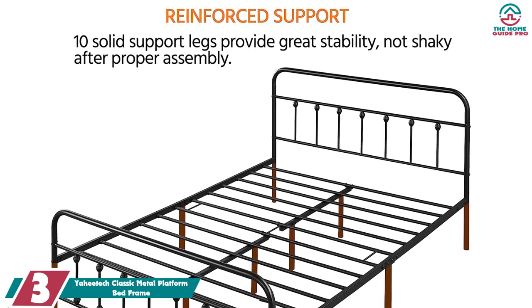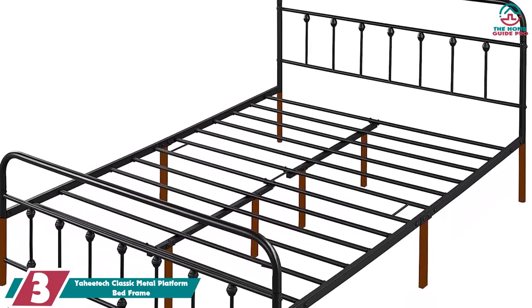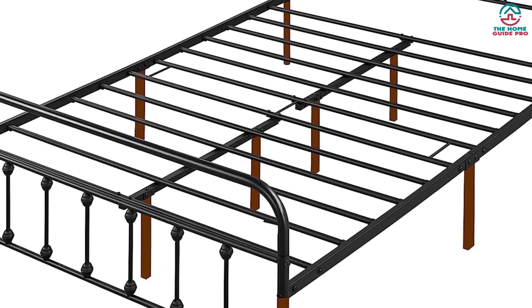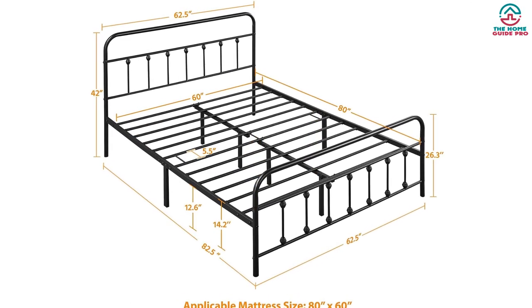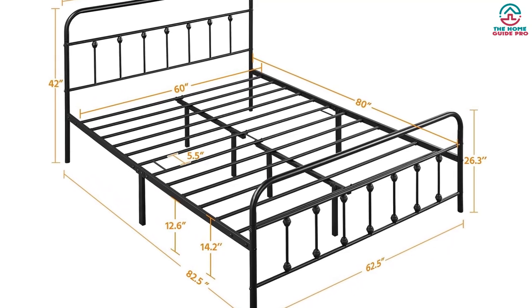At number 3, we have the Yahitech Classic Metal Platform Bed Frame. We love the classic look and curved lines of this metal bed frame. Unlike some other metal bed frames with sharp edges, this one has rounded corners, a smooth finish, and padding on the legs to help prevent injuries in the middle of the night. The smooth surface is powder coated, which helps reduce rust and scratches to maintain the quality of the bed frame.